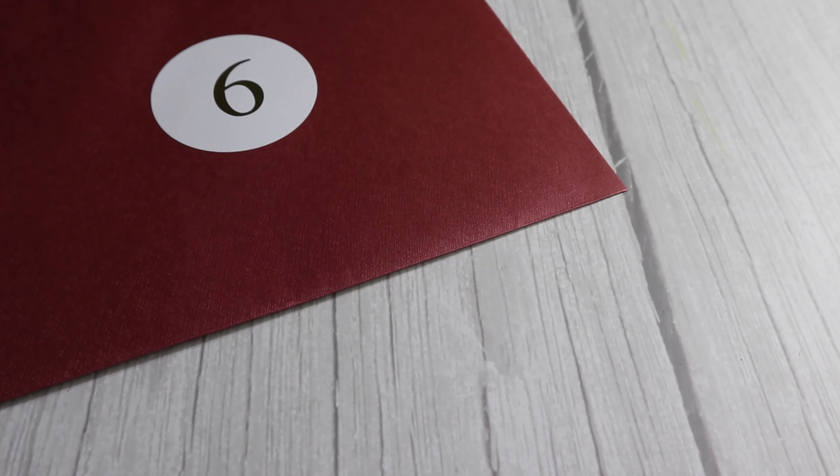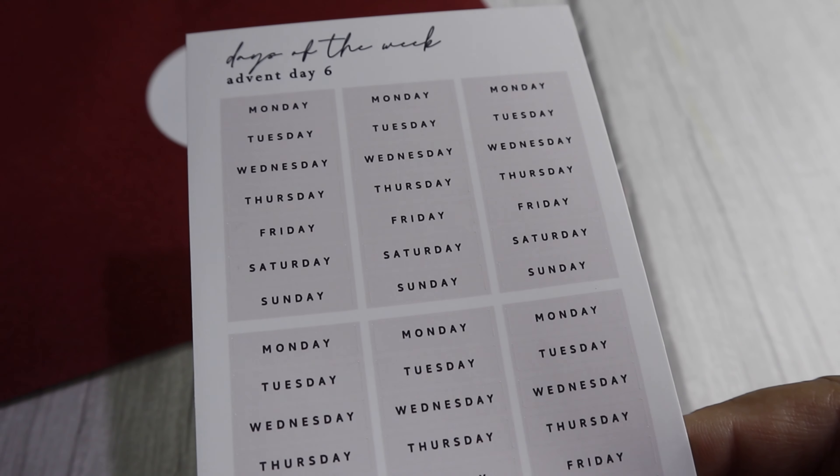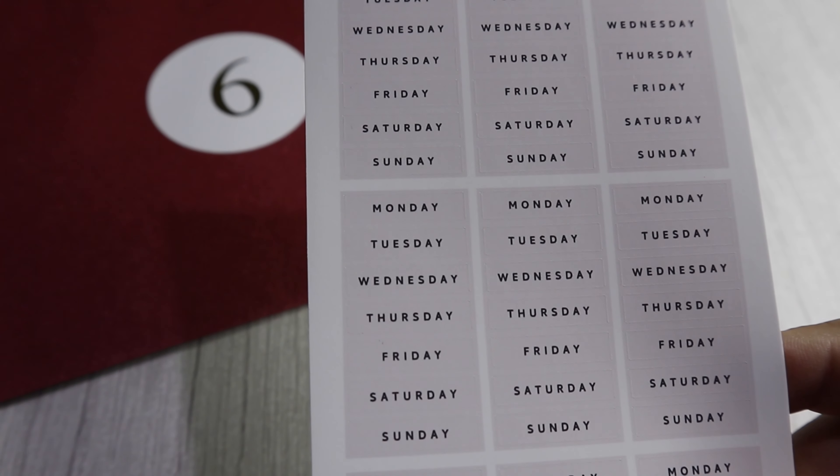For day 6 we've got this beautiful days of the week set — advent day 6, days of the week. You've got 3, 6, 9 sets, that's 9 weeks, and they're in this beautiful pink colour.